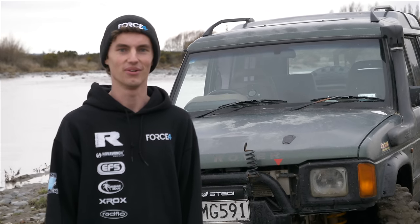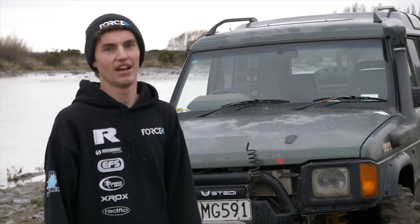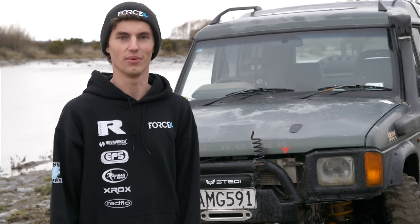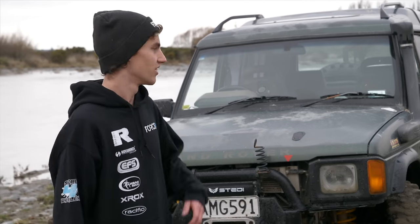G'day guys, how's it going? Welcome back to the channel. You guys have all been asking for a rundown on Lando after seeing it on the channel for so many years, running all the cool tracks we get to go out and do. So we figured we'd finally give you guys what you want. Welcome to the rundown on my Land Rover Discovery called Lando.